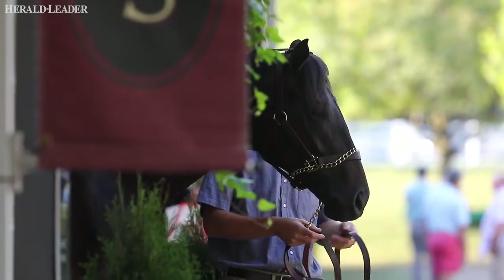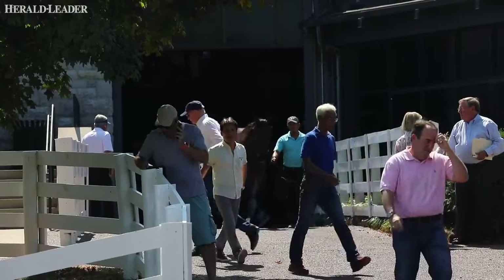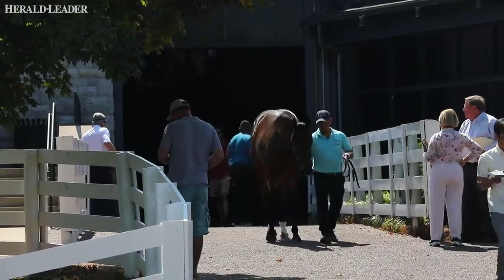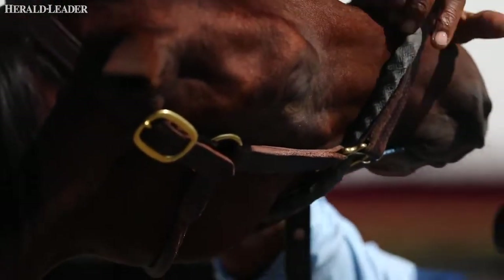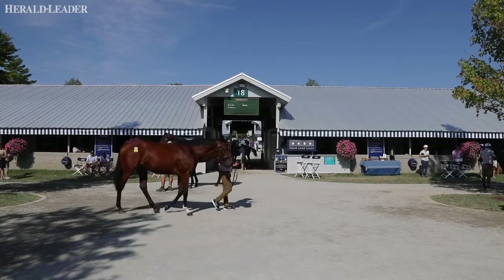Generally you're just looking for an athlete — first impression, kind of like if you were looking at kids at a high school basketball game: which ones look athletic, which ones look like they can jump, shoot, etc. Then from a horse standpoint, you're looking at the angles and just their motion — how do they move, can they translate that into an efficient motion that you're going to see later on when they're running at the racetrack.